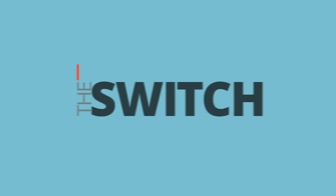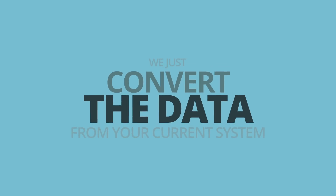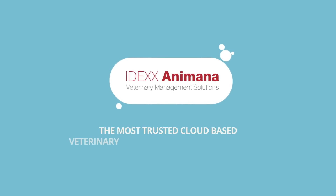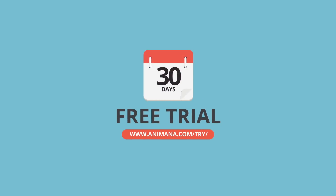Making the switch to Animana couldn't be easier. We'll just convert the data from your current system, so you can start using Animana with all your patients' medical records and billing history. Find out why IDEXX Animana is the most trusted cloud-based veterinary practice management software, and sign up for your free 30-day trial today.